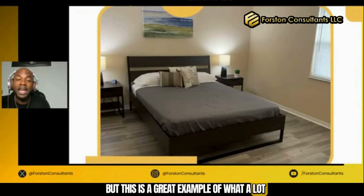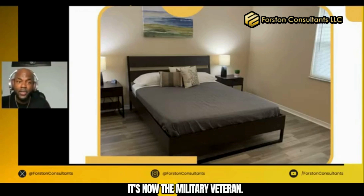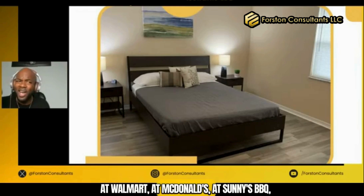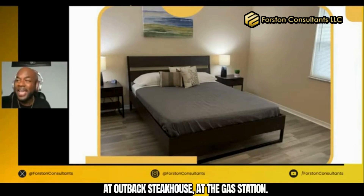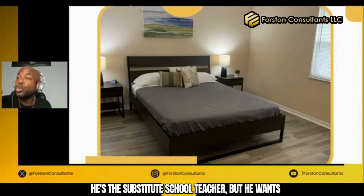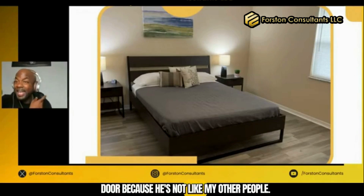But this is a great example of what a lot of our people that are now calling for. It's now the military veteran, it's the guy that's got a job at Walmart, at McDonald's, at Sonny's Barbecue, at Outback Steakhouse, at the gas station, the substitute school teacher. He wants a private room with a lock on the door because he's not like my other people.